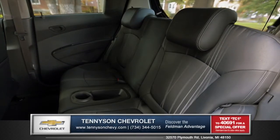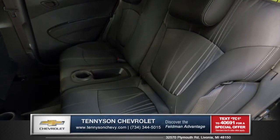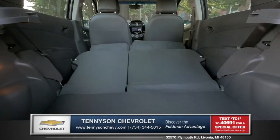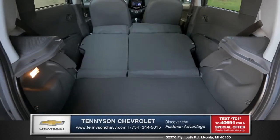In the rear, Spark has the space you need with 86.3 cubic feet of passenger room to bring all your friends along, or fold the 60-40 split rear seats down for 31.2 cubic feet of cargo room.